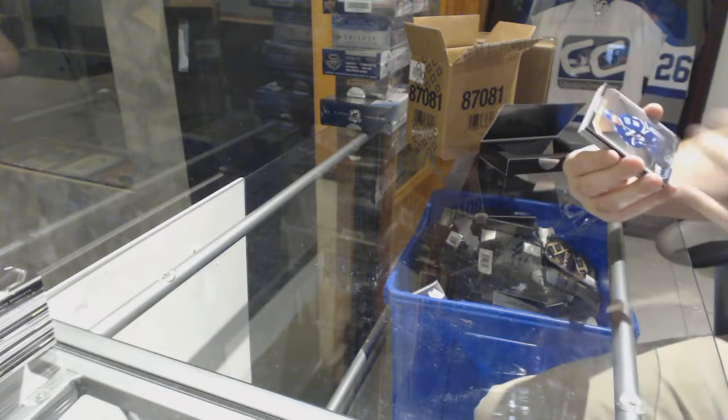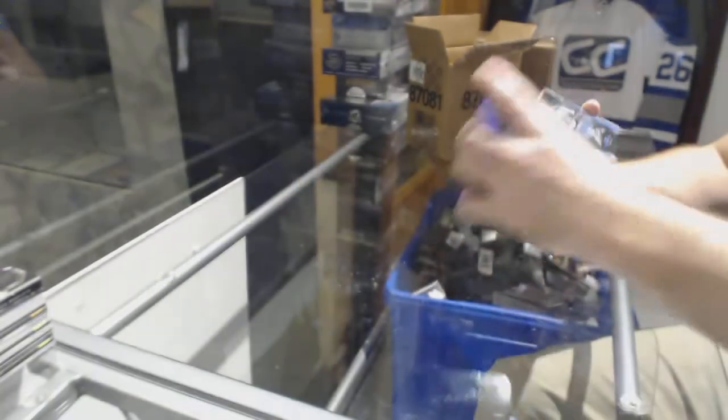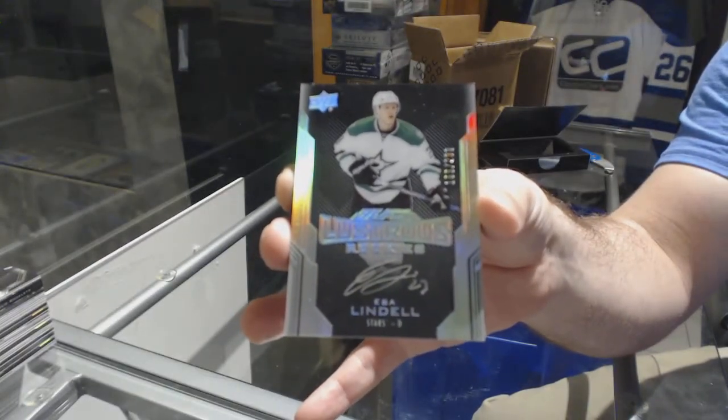For the Vancouver Canucks, to 299, Henrik Sedin. For the Dallas Stars, 299, Esa Lindell. And a Lustrous Rookie Auto of Laine.